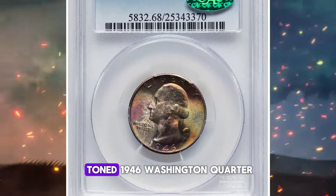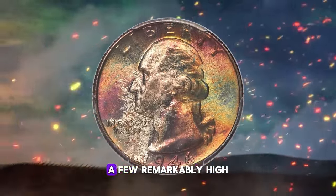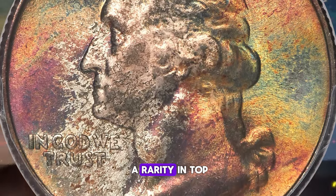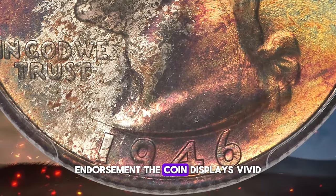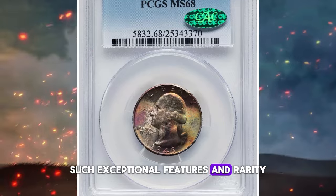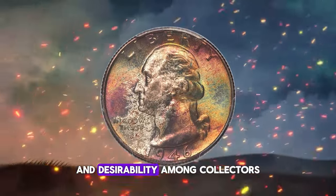Here we have an attractively toned 1946 Washington quarter from the San Francisco Mint in a stunning mint state 68 condition. Despite extensive circulation of this post-war issue, a few remarkably high-grade pieces survived, preserved in bank rolls until numismatic interest in Washington quarters blossomed. This particular coin is a rarity in top-grade condition, being one of only three MS68 pieces that have received the prestigious CAC endorsement. The coin displays vivid multicolor toning that enhances its frosty luster, beautifully complementing the boldly struck design elements. Such exceptional features and rarity make this quarter a standout piece in any collection. This superb example was sold for $7,500 on April 15, 2024, highlighting its significant value and desirability among collectors.